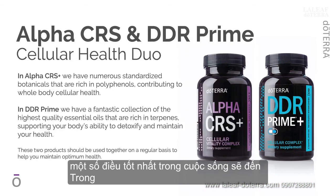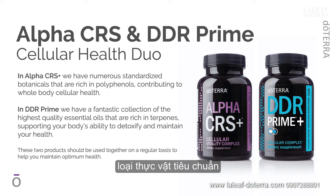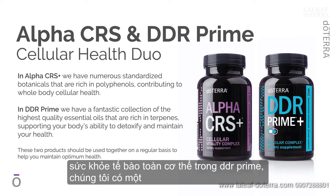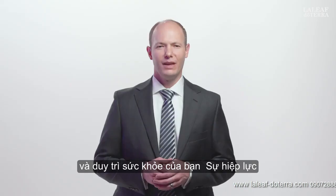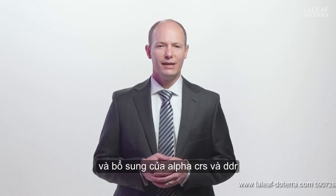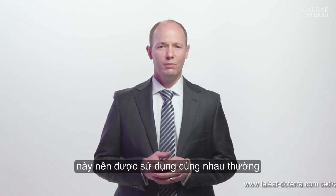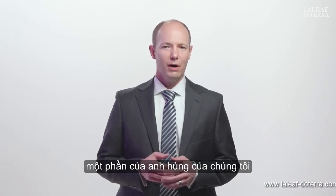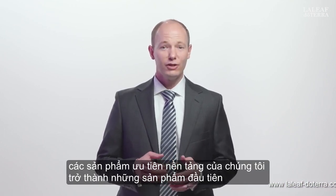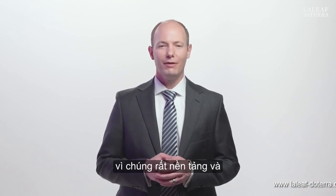Some of the best things in life come in pairs. In Alpha CRS, we have numerous standardized botanicals that are rich in polyphenols, contributing to whole body cellular health. In DDR Prime, we have a fantastic collection of the highest quality essential oils that are rich in terpenes, supporting your body's ability to detoxify and maintain your health. The synergies and complementarity of Alpha CRS and DDR Prime are inescapable. These two products should be used together on a regular basis to help you maintain optimum health. The broad, complete offering of anti-oxidative polyphenolic compounds available in these two products is unrivaled. These two products are part of our hero offering — our platform priority products — the first products we prioritize for any market because they are so foundational and beneficial.